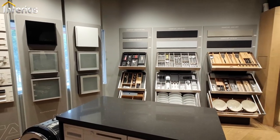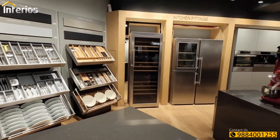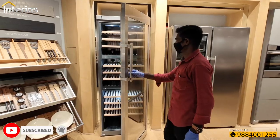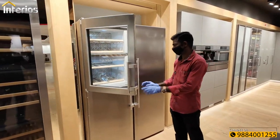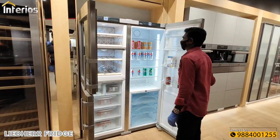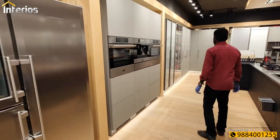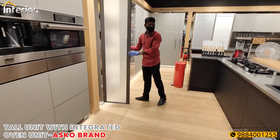Hey friends, we are at the Halflay experience center in Nungambagam. Halflay is a premium accessory brand from Germany and today we are going to look at their kitchen systems which are on display. First is a wine chiller and next is a side-by-side door fridge from Leiber, which is an appliance brand from Germany. Next we see tall units with integrated oven units from Swedish brand ASCO.